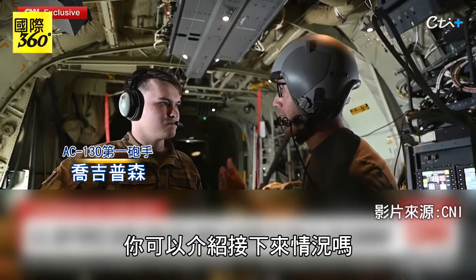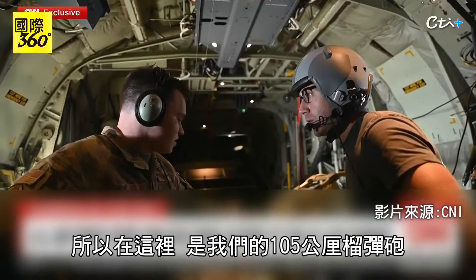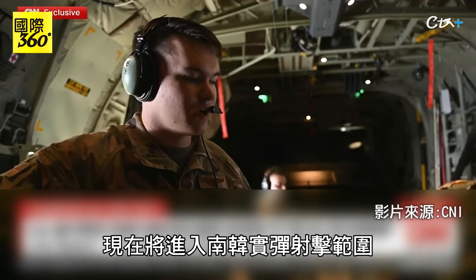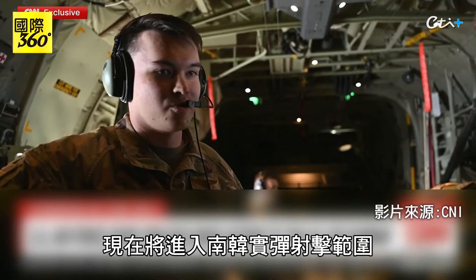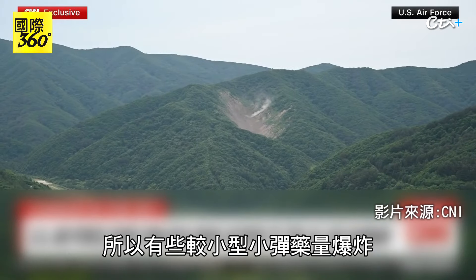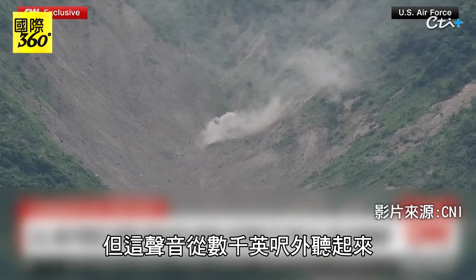Can you talk to us about what is going to happen and what we're looking at here? Absolutely. Right back here we have our 105mm howitzer. We're rolling into our live fire reach over South Korea right now. Today is a training mission, so there are smaller, low-yield explosions. But the sound, heard thousands of feet away, is echoing thunder.